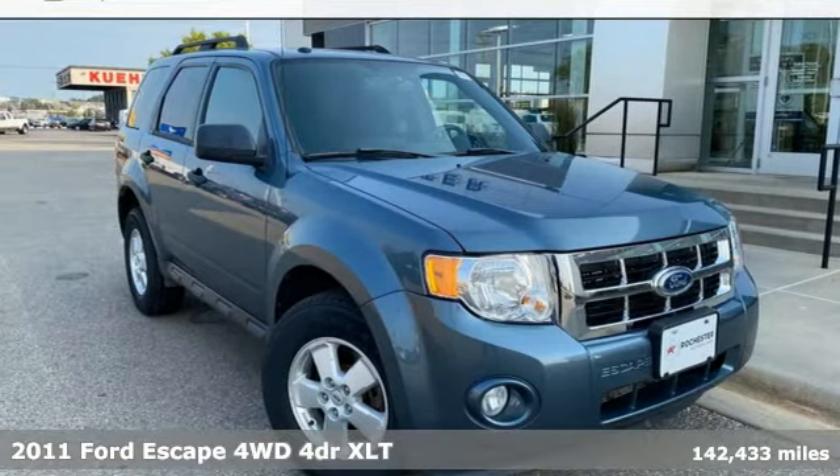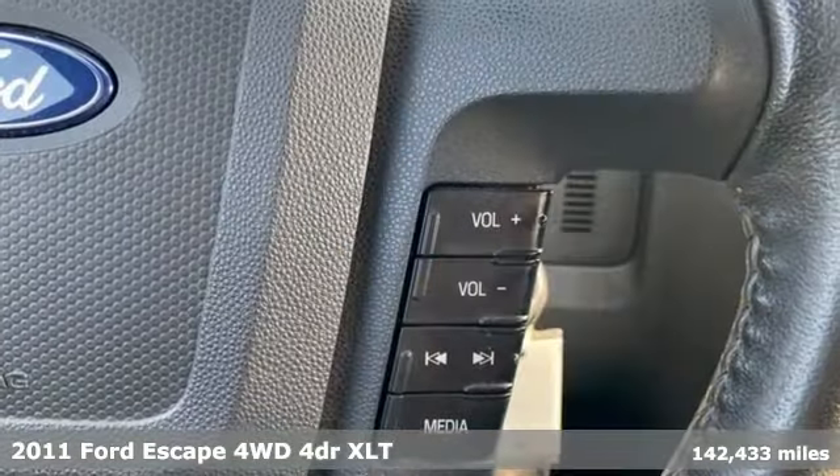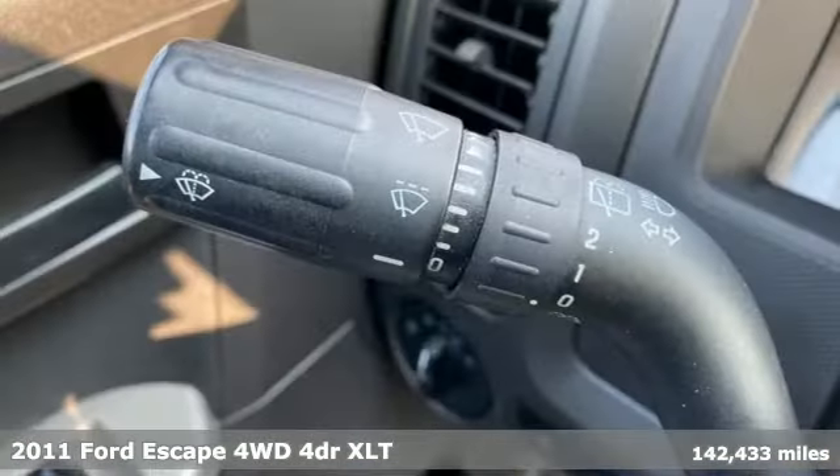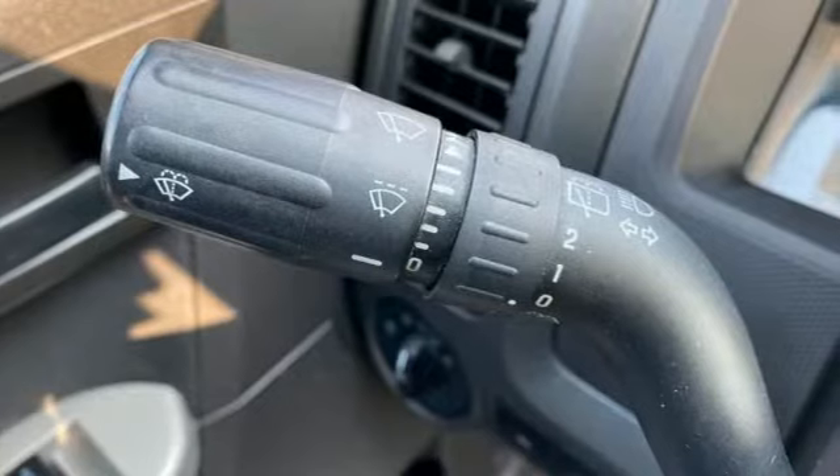It's a 2011 Ford Escape. Ford has won over millions of loyal customers with a wide range of value-driven vehicles. It's equipped for all your driving needs and wants.